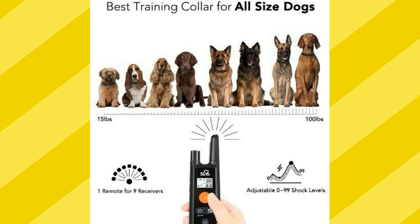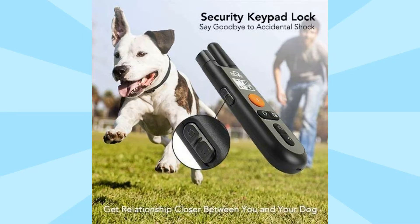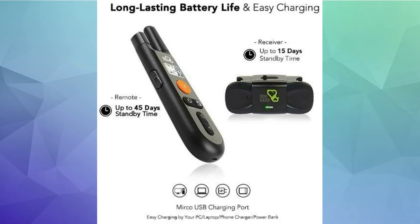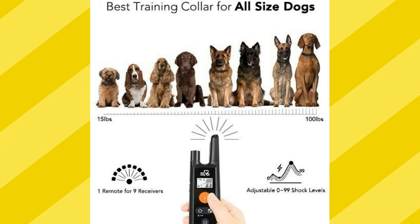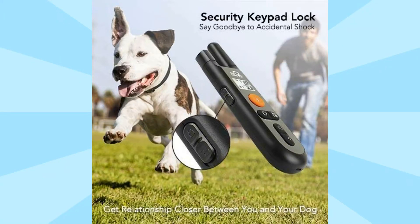Dog Care Electronic Dog Training Collar provides 3 extremely efficient and safe training modes — Beep, Vibration, and Shock — to teach a dog basic obedience commands and solve uncontrollable behavior problems. No more accidental shock: the security keypad lock prevents any misoperation on the remote, so you can carry it freely without worry.